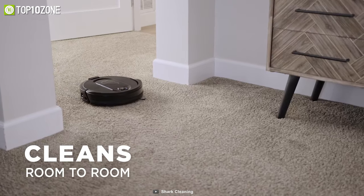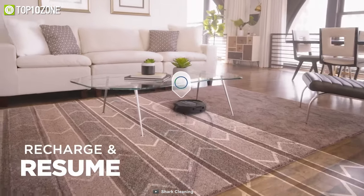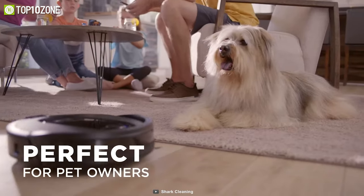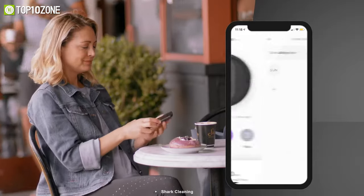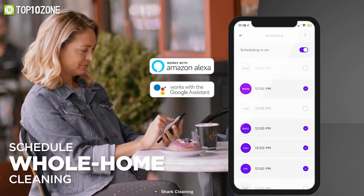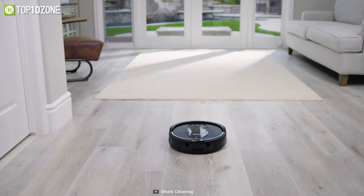With its multi-surface brush roll, it pulls in all kinds of dirt and debris from carpets and floors, even your pet's hairs, dander, and pet allergens. Using the Shark Clean app or voice control with Amazon Alexa or Google Assistant, you can schedule whole-home cleaning or target specific rooms or areas to clean right now.